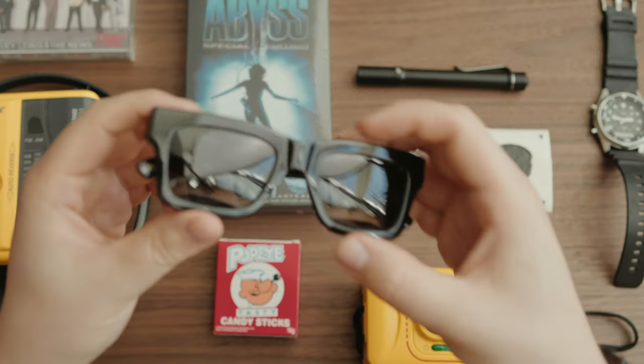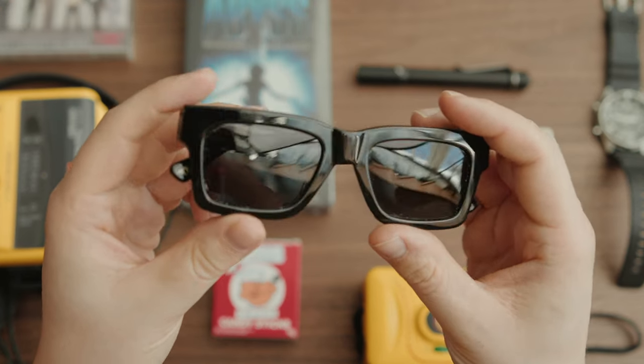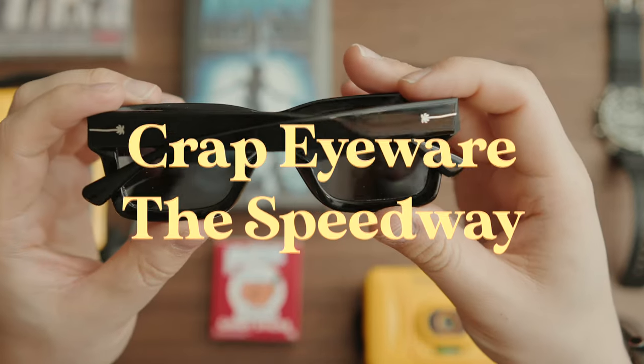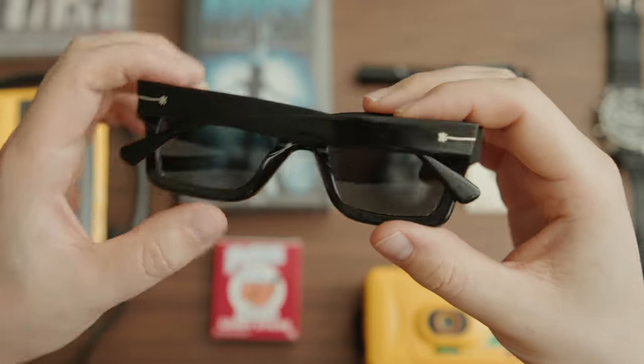Speaking of bopping around the city, these are my favorite sunglasses to wear — obviously when I'm outside. They're by a company called Crap. I saw Jonah Hill post about this company on his Instagram, and truly these are some of my favorite sunglasses I've probably ever owned. They're relatively inexpensive, they look great, and they're made extremely well. I'm just a huge fan.